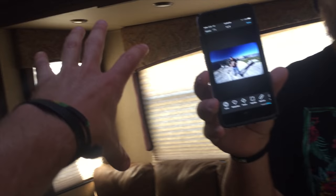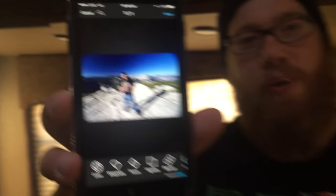Mount Rushmore, let's do it! This is the RV — really nice and spacious. The table disappears, that's pretty cool. Brandon is in editing mode right now — that's Brandon's editing face. He's really into it.